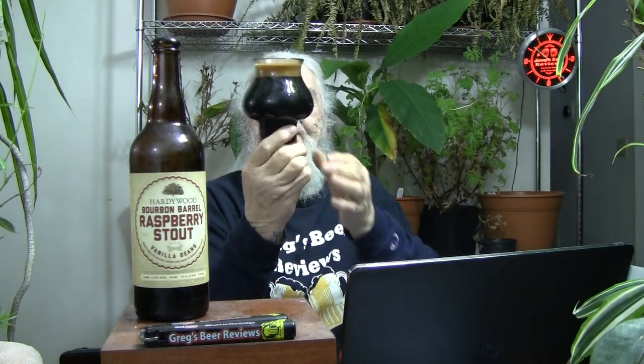We got a nice full glass there. About a finger of head on that pour. Very dark looking beer. Good looking beer — very nice looking beer. I've been very impressed with all the different Hardywood beers that I've done, until we got that last Kentucky version with the heavy diacetyl butterscotch. Don't want to see that or taste that in my stouts, especially when you pay $15, $16, or $20 for a bottle of beer.